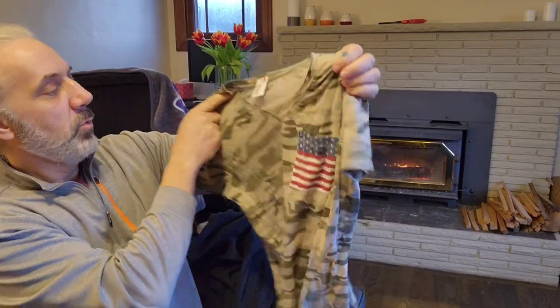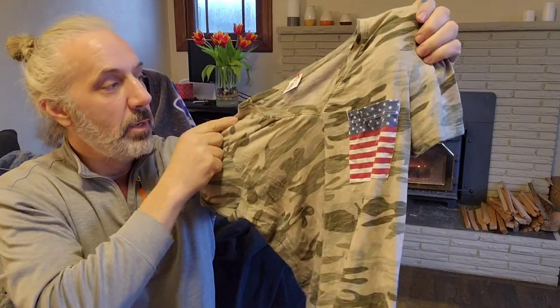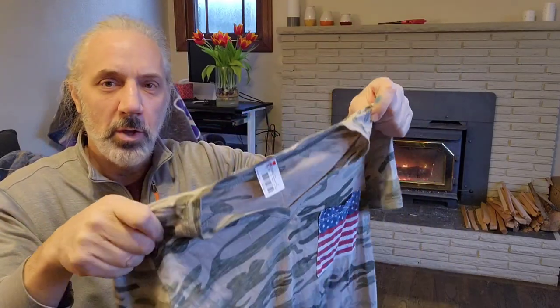This one — I don't even know the brand, it's not on there, but the camo with the flag pocket is really cool. So I'm just going to use those kind of keywords.